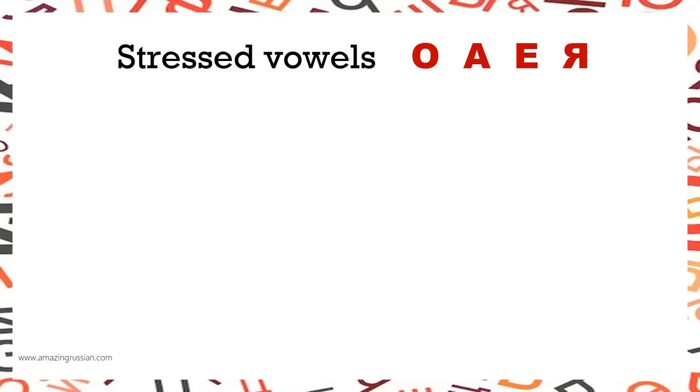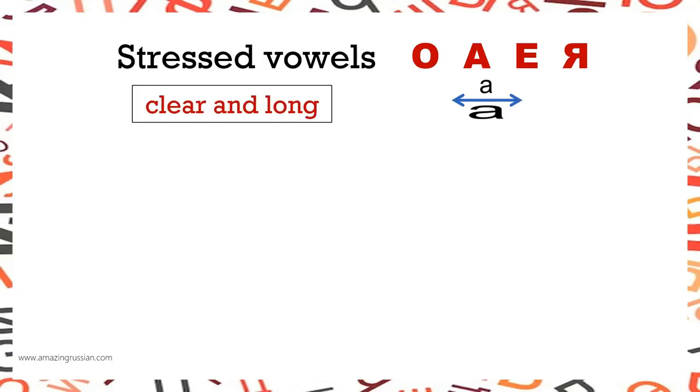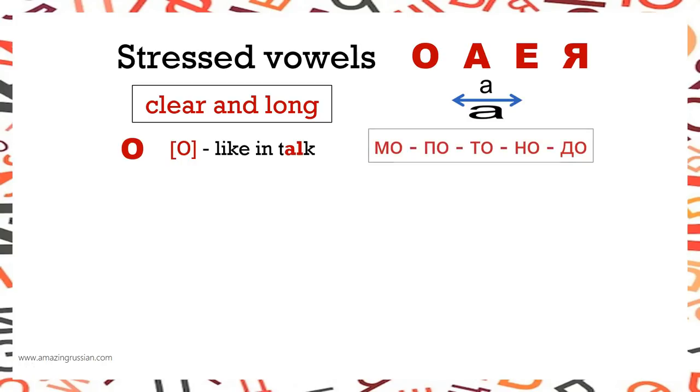Stressed vowels: О, А, Е, Я. Remember, all stressed vowels are clear and long. О is like in the word 'talk': МО, ПО, ТО, НО, ДО. А is like in 'father': МА, ПА, НА.